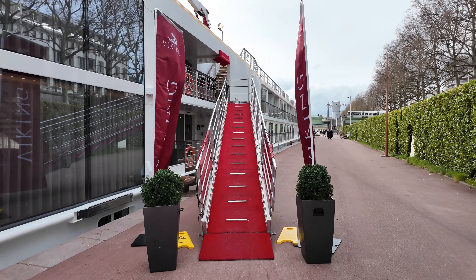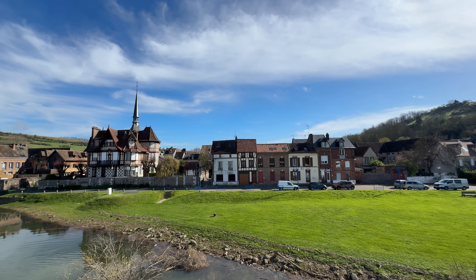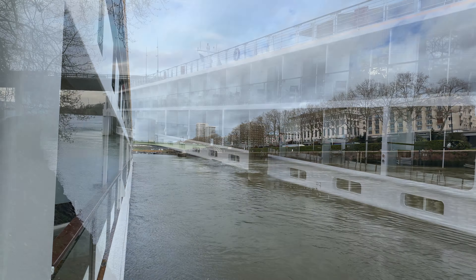Welcome aboard cruisers. I'm Don B from Eat Sleep Cruise where we help you see the world one port at a time. Whether you're new to cruising or just new to river cruising, we're here to help ensure your next trip is smooth sailing.